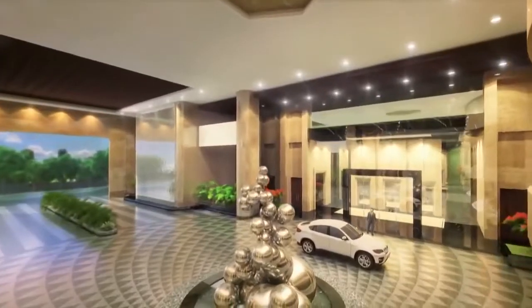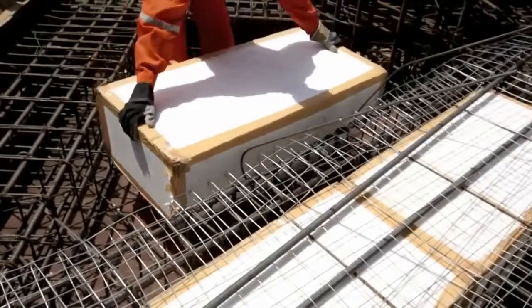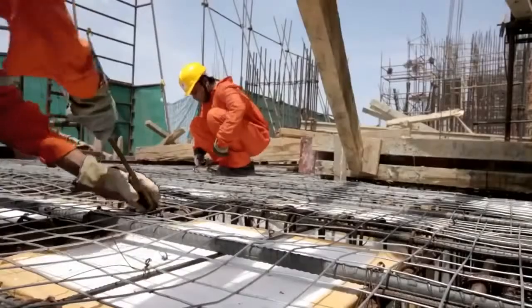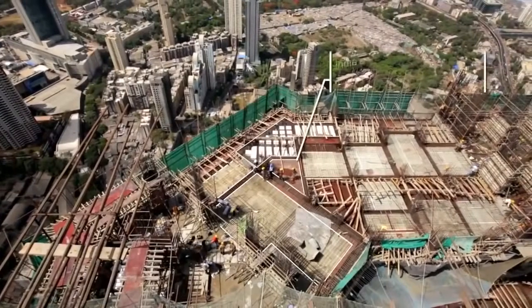We conceived a system of deeper slabs which will give us bigger stiffness to span that large span. We opted for voided slabs, which are formed by using very lightweight material such as thermocol blocks.